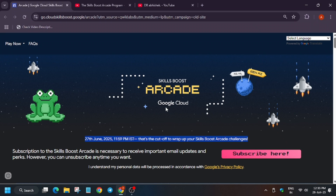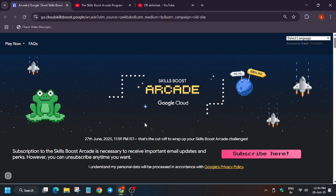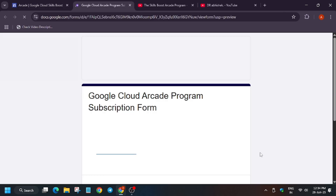Hello guys, welcome back to the channel. In this video we will cover the important steps and what you need to take care of before the price counter opens. As you all are aware, the Arcade program will be ending on 27th of June at around 11:59 PM. So what are the important steps you need to do to be eligible for the price counter?